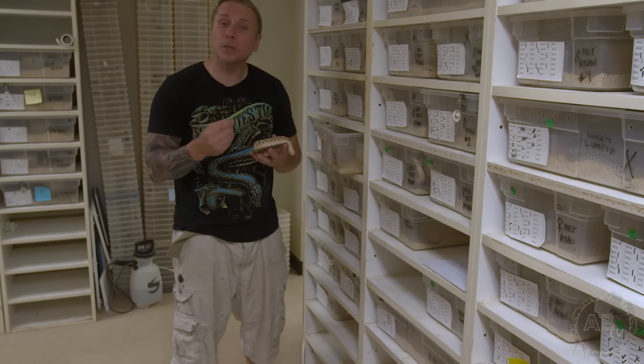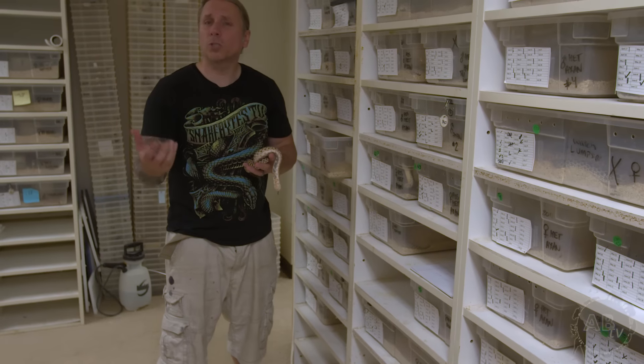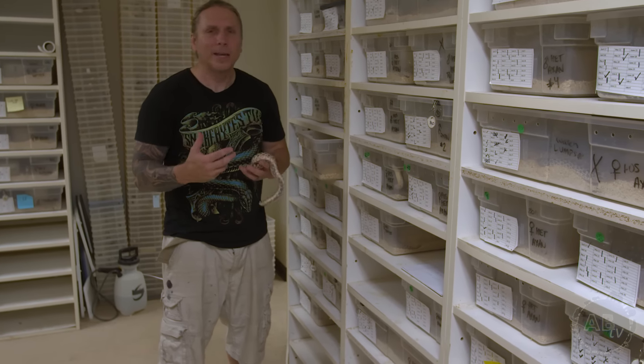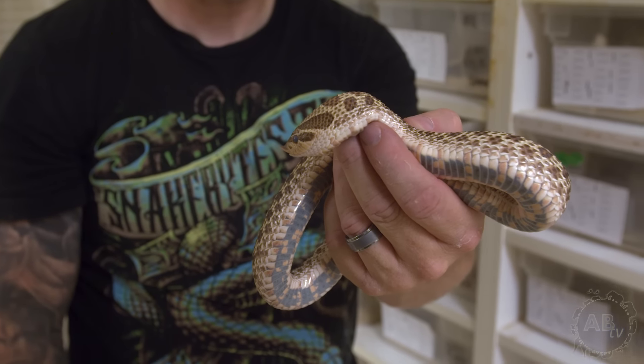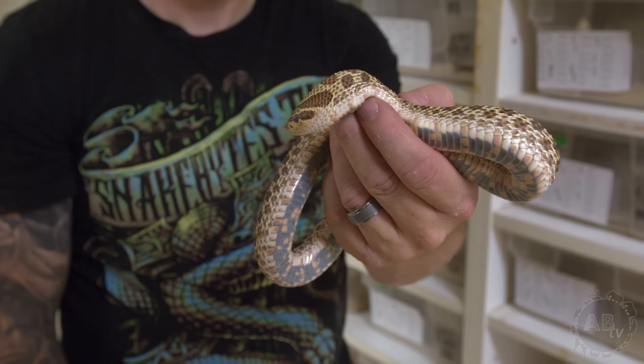Western hognose are typically rodent feeders, whereas the eastern hognose — although some will switch over to rodents — most of them want frogs. And if you want a pet snake, it's pretty hard to keep feeding them frogs. Western hognose snakes are really cool animals. They've got so much personality and that little pug nose that makes them really cute.